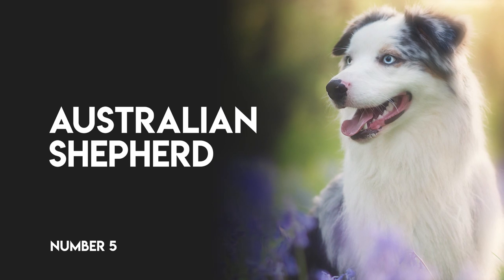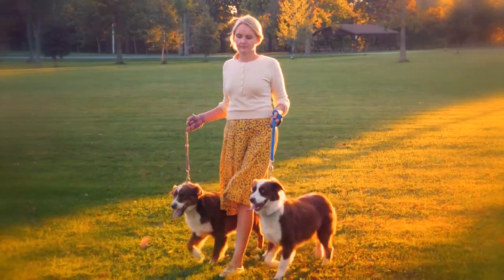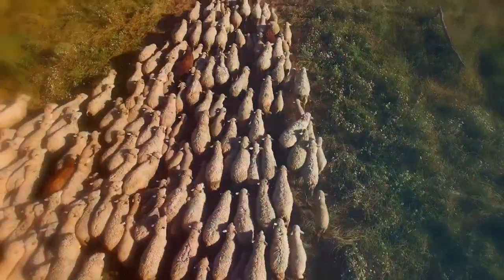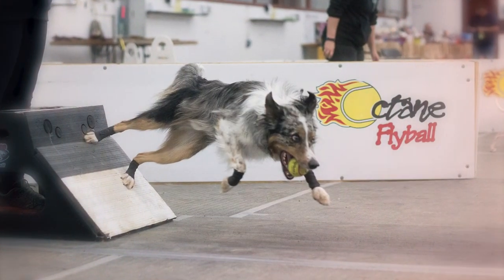Number 5: Australian Shepherd. The fast-paced competition of flyball is ideal for this high-energy, fun-loving dog who loves to run, jump, and have a good time. Extraordinary herding capabilities and his love of having a job to do make him a strong teammate.